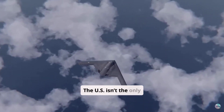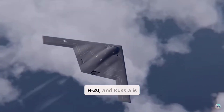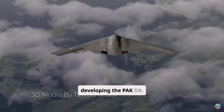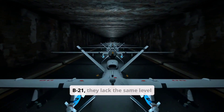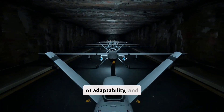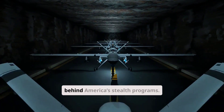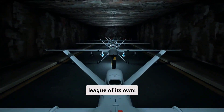The US isn't the only country developing stealth bombers. China is working on the CNH-20, and Russia is developing the PAK-DA. While these aircraft claim to be on par with the B-21, they lack the same level of digital warfare integration, AI adaptability, and the decades of experience behind America's stealth programs. Simply put, the B-21 is in a league of its own.